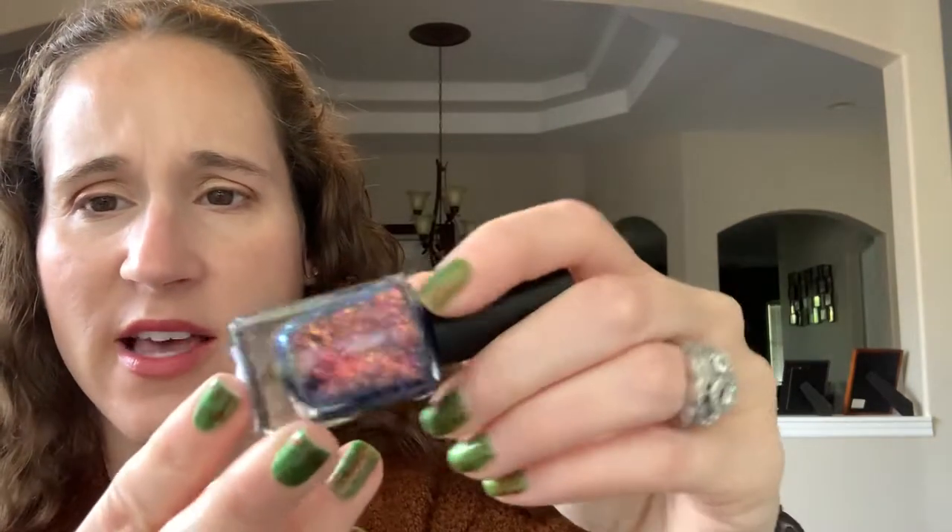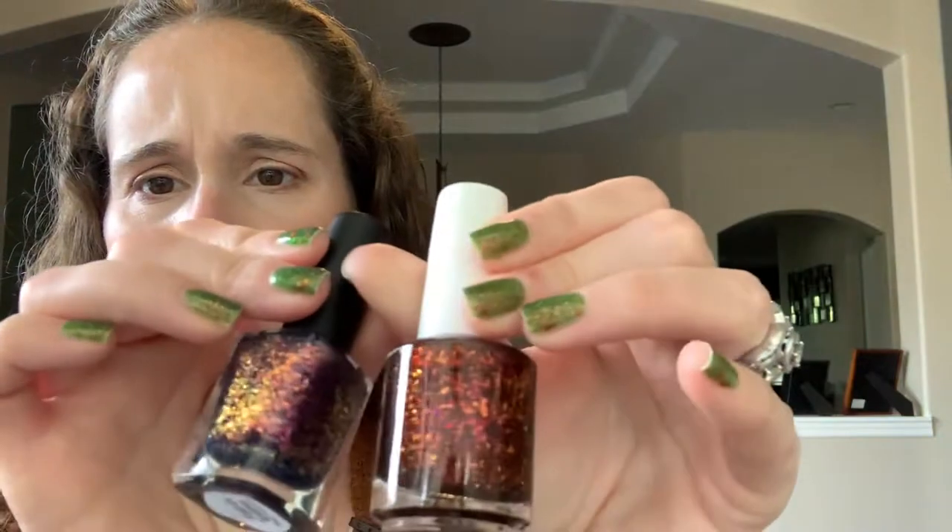This is 'Fall and Leaves' and it's 'Shift Happens' — look at that, wow! Okay, and then the Cuticula — this is the reason I bought the duo, I just had to have this polish. Oh, look at that, you guys! This is 'All the Fall Things.' So the collab was called 'Shift Happens' and this is 'All the Fall Things' and that is 'Fall and Leaves.' Look at those together — gorgeous!